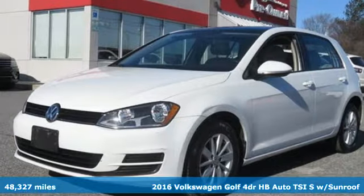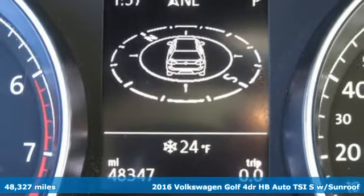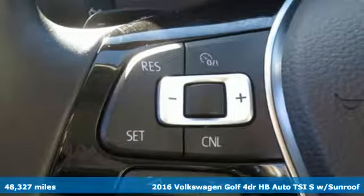It's a 2016 Volkswagen Golf. This street performer always adds fun to efficiency, and it comes with all the amenities you need.